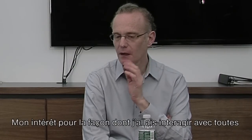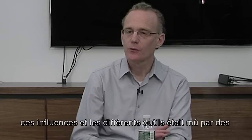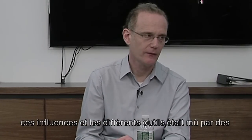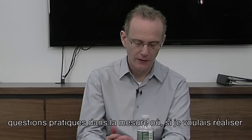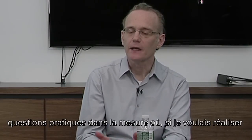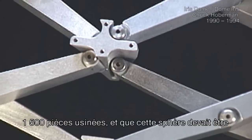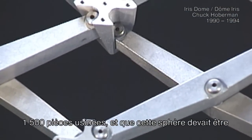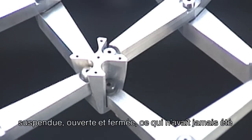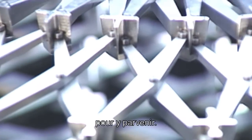My focus, with how I would interact with all of these influences and different tools, was very utilitarian in the sense that if I had a project where I wanted to make an expanding sphere of 1,500 individual machined pieces — and it had to be suspended and open and closed, which had not been done before — I was asking: what do I need to do that?